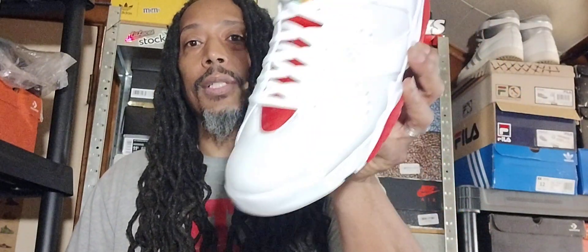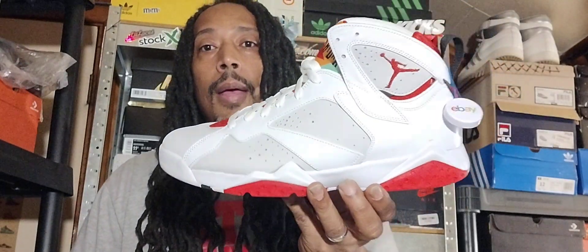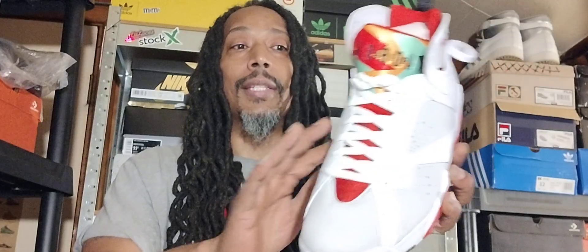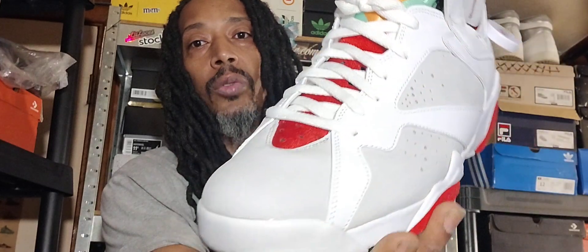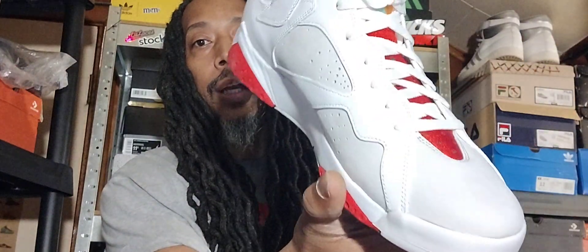They look real good and for what I paid for them, can't beat it. What I look at especially in this shoe is the toe box and the side, because it's that light gray — damn near off-white — and you can see there are no dirt stains or none of that on there.